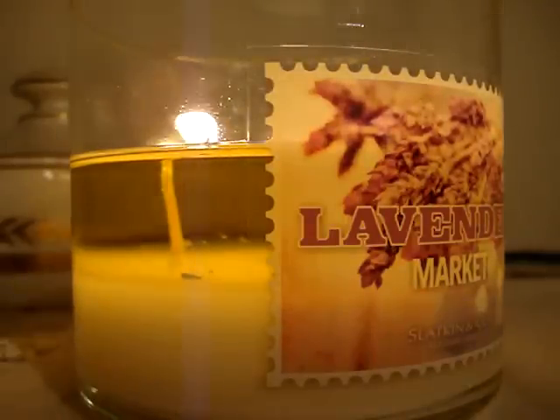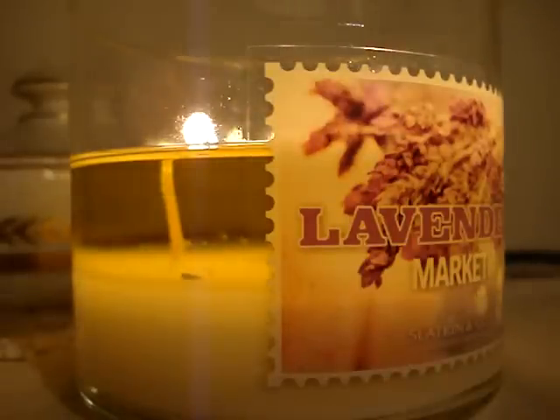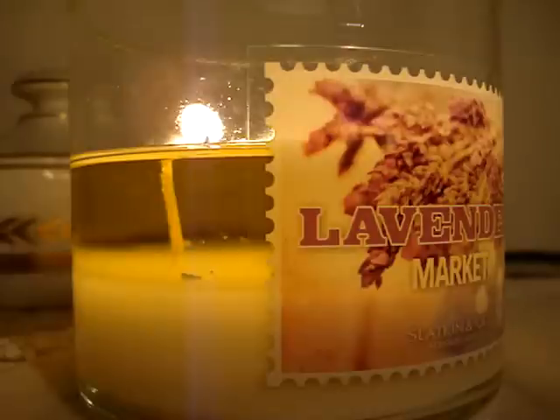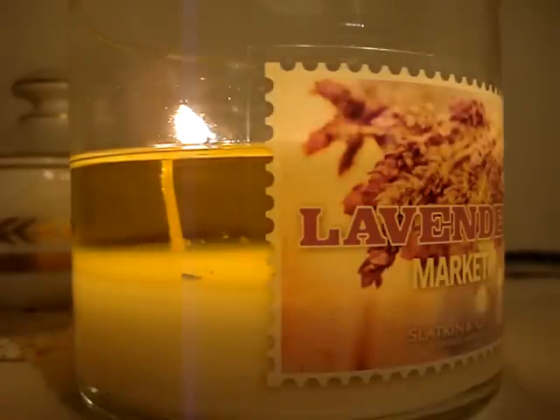Hey guys, so I have a brand new candle of the week to review for you burning here in my room. It's the 14.5 ounce For Lavender Market. And let me say all three of the new Paris line candles work — they actually work! Can you believe it? Like all three work. I'm like, yes, they finally work.